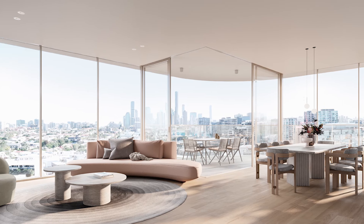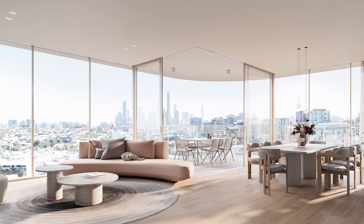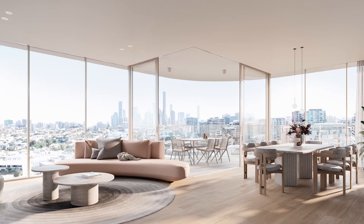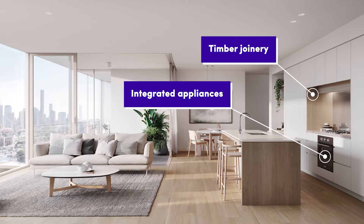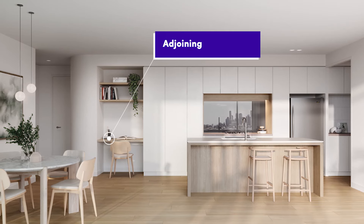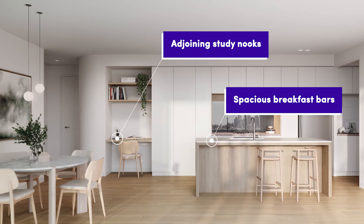The standard inclusions for all BIDE residences include stunning floor-to-ceiling glazing which lets in plenty of natural light. In the kitchens you've got beautiful timber joinery, integrated appliances and even adjoining study docks and spacious breakfast bars, making the kitchen a very social part of the home.